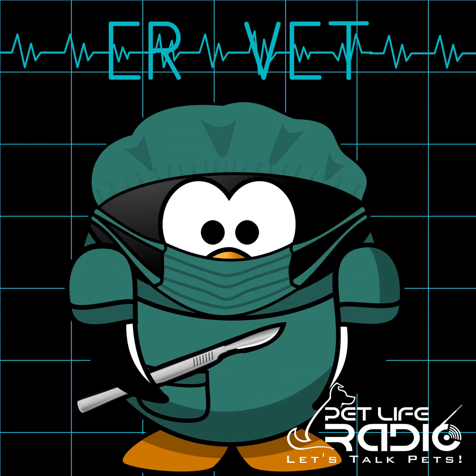Welcome to ER Vet on Pet Life Radio. I'm your host, Dr. Justine Lee. Thanks for joining us. Today, we're going to be talking about fleet enema poisoning in cats.